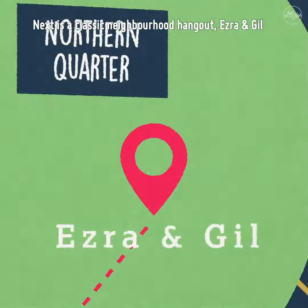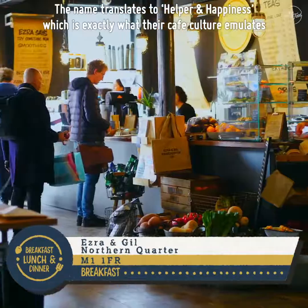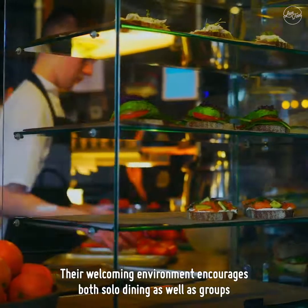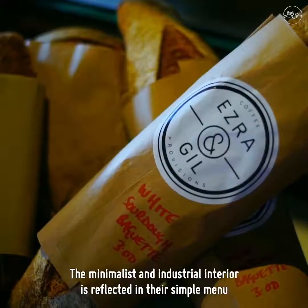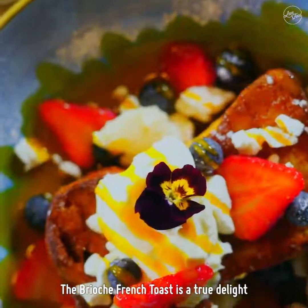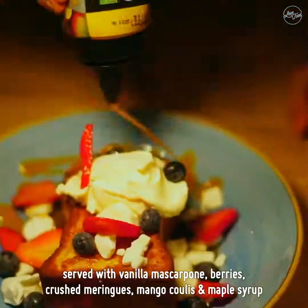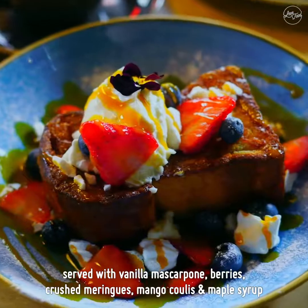Next is a classic neighborhood hangout, Ezra and Gill. The name translates to helper and happiness, which is exactly what their cafe culture emulates. The welcoming environment encourages both solo dining as well as groups. The minimalist and industrial interior is reflected in their simple menu. The brioche French toast is a true delight, served with vanilla mascarpone, berries, crushed meringues, mango coulis and maple syrup.